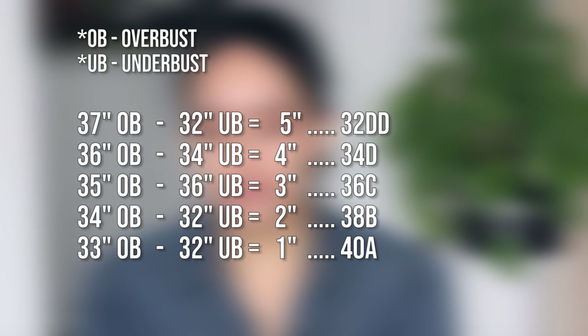But it doesn't stop there — we also have sister sizes. For example, 32DD has the same volume as 34D, 36C, 38B, and 40A. Who would have thought an A and a double D could be the same cup volume? The only difference would be that those breasts of the same volume would be attached to a woman with a wider torso.